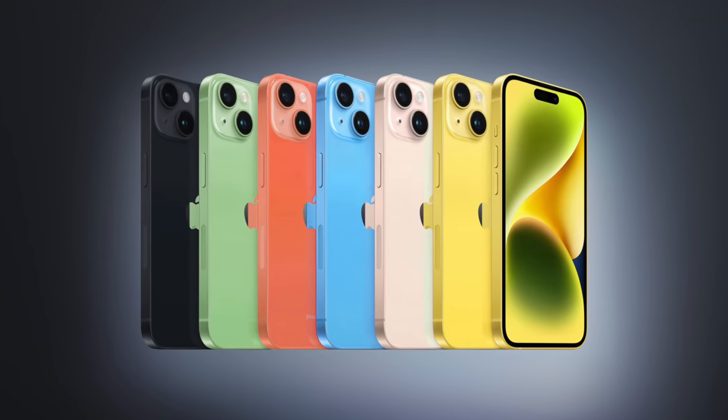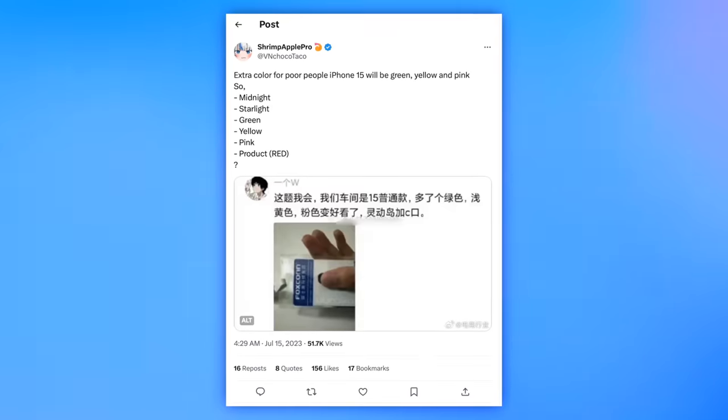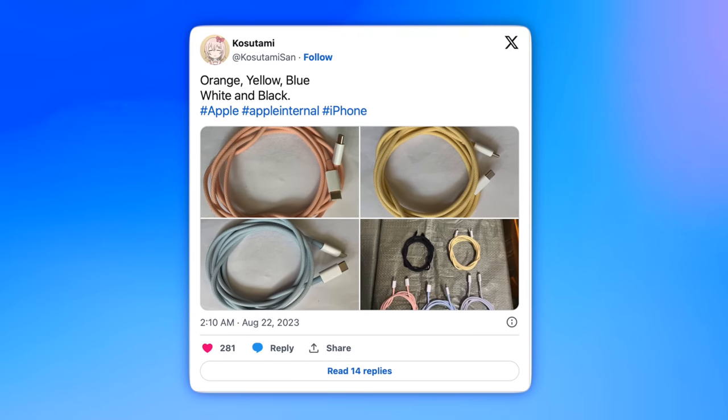There are also hints of new colors — green, a light yellow, and pink — according to a leak on Weibo, corroborated by reputable leaker Shrimp Apple Pro. Plus, it looks like you'll also get color-matched braided cables in the box. But on the whole, the iPhone 15 gets a lot of hand-me-down features from the iPhone 14 Pro.